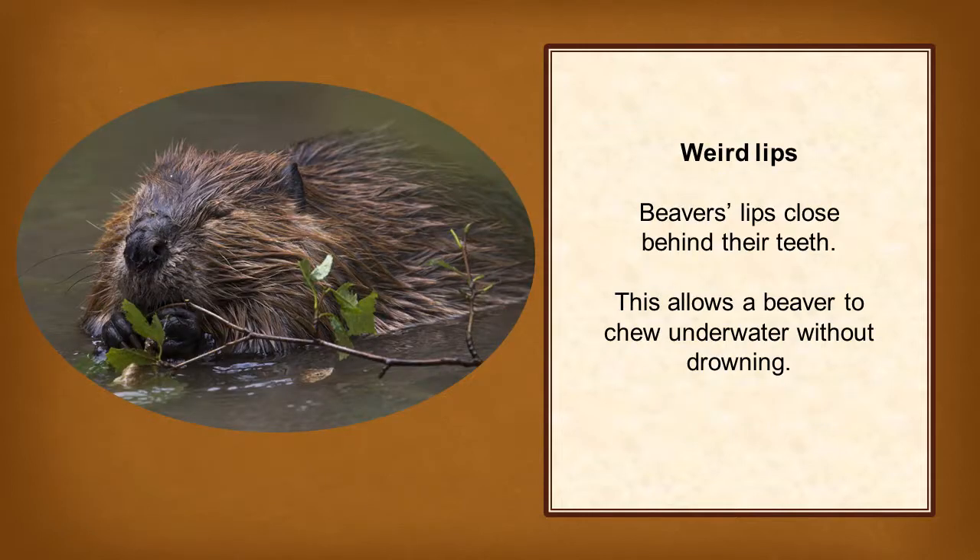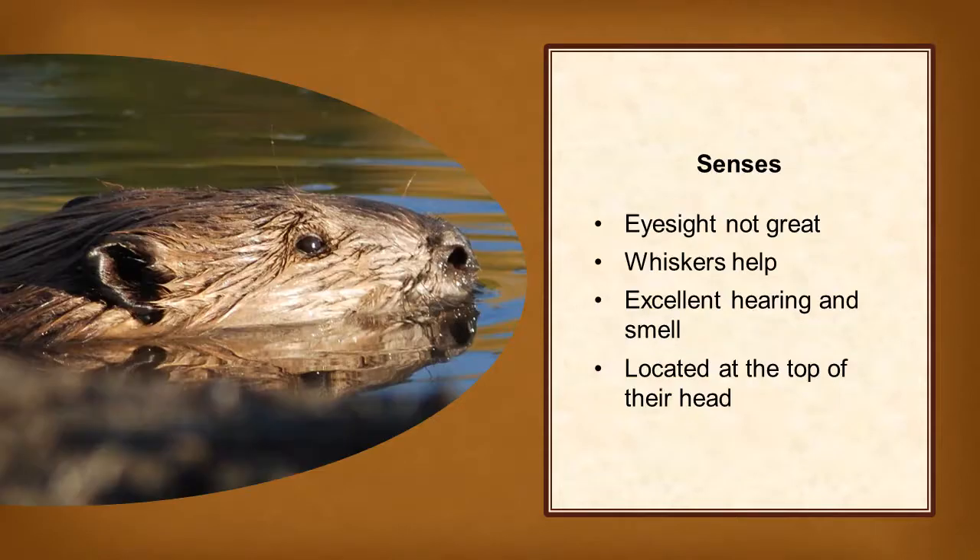Beaver's lips close behind their teeth. This allows a beaver to chew underwater without drowning. Beavers don't have great eyesight, but whiskers on their face prevent them from running into things in their dark lodge. Beavers can hear and smell well though, which helps them detect danger. Their eyes, ears, and nose are all located at the top of their head so they can use their senses while swimming with most of their body submerged.